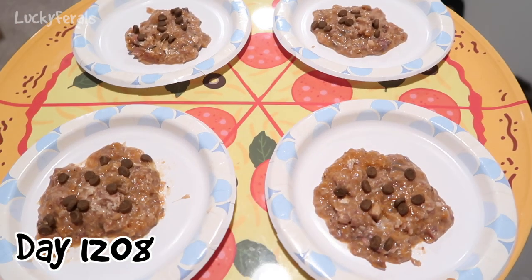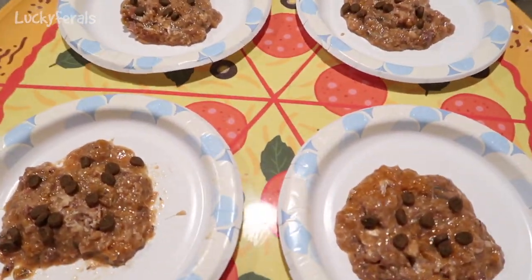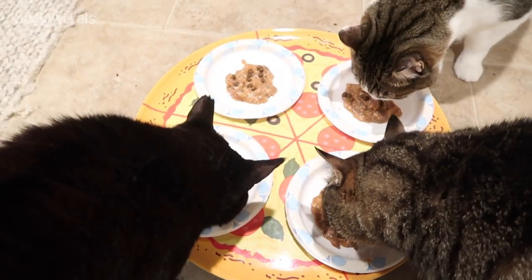Today is fish day, so the cats are having sardines for breakfast. They're having some Tiki Cat sardines with a few crunchies on top. There you go, guys. They enjoy fish day.